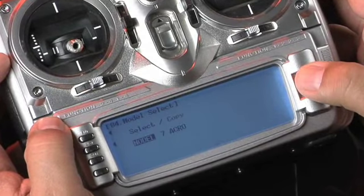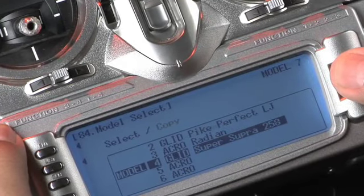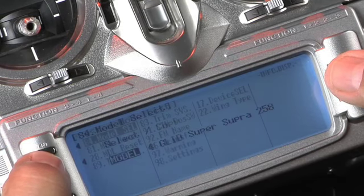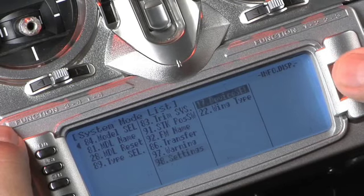The 12X utilizes that crystal-clear display to provide a wide variety of programming options, like the ability to assign switch locations in a matter of seconds. Simply scroll through the available switches and select the one you want to assign with a click of the roller selector wheel. It's that simple.